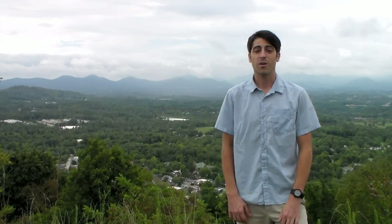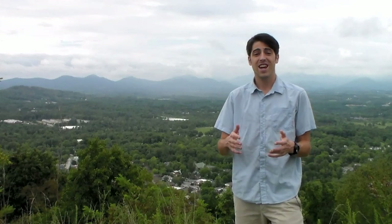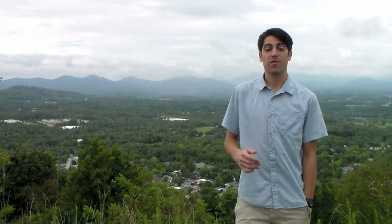Hi, this is Nathan Oxenfeld with Integral Eyesight Improvement in Asheville, North Carolina. I'm actually coming to you today from the top of Hamburg Mountain, which is a little north of Asheville.